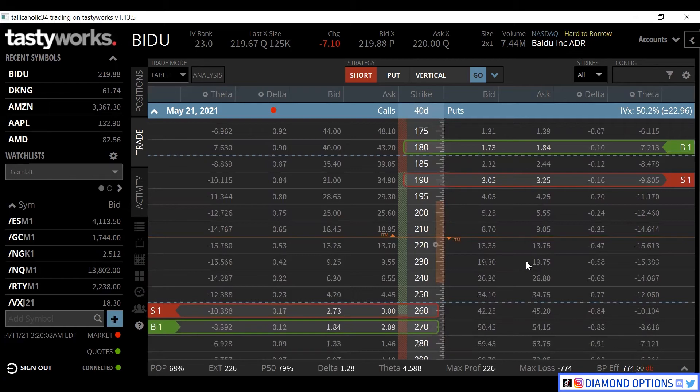You might see people trying to play iron condors or strangles during earnings, because you're creating a range when you don't really know if the stock is going to go up or down. With earnings coming up in Baidu and a $20 expected move, sitting right at $220, you don't know if it's going to go up 20 or down 20, or even two times the expected move. So you create a range to make money no matter what. Obviously your Delta is going to change - if it gaps up $20, you're still within your range but your Delta becomes shorter.